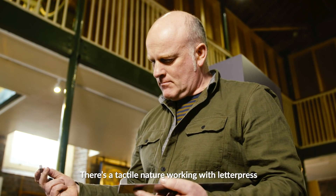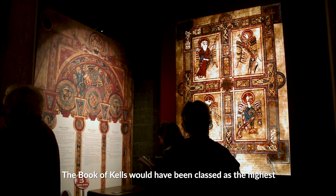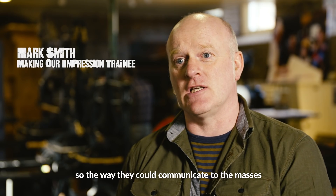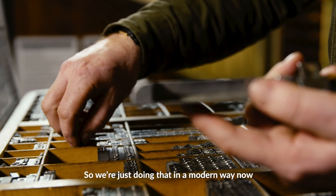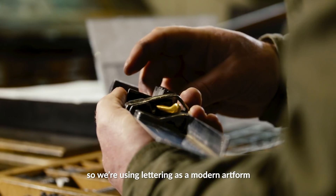There's a tactile nature working with letterpress. It gives you quality — it's not what you can achieve with the computer generation now. The Book of Kells would have been classed as the highest form of communication of its day. Joe Public couldn't read or write; they couldn't understand Latin. So the way they could communicate to the masses was through the awe of colour and through the awe of lettering. So we're just doing that in a modern way now, because you don't always have to be looking back to communicate with the next generation. We're using lettering as a modern art form.